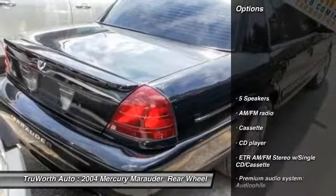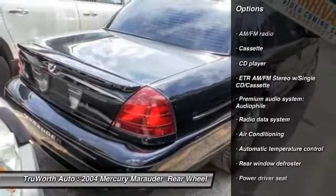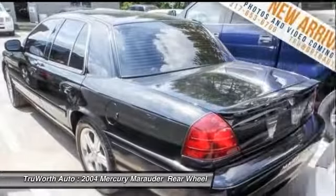Here are some of this vehicle's great options: traction control, power passenger seat, dual airbags, leather-wrapped steering wheel, and air conditioning front.